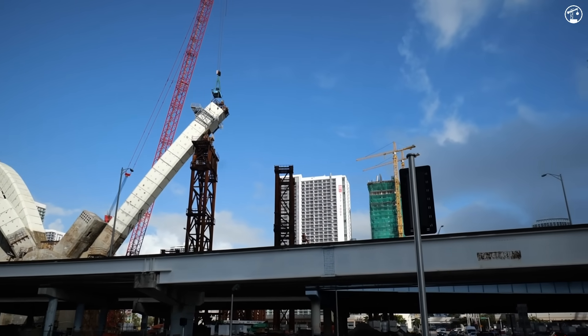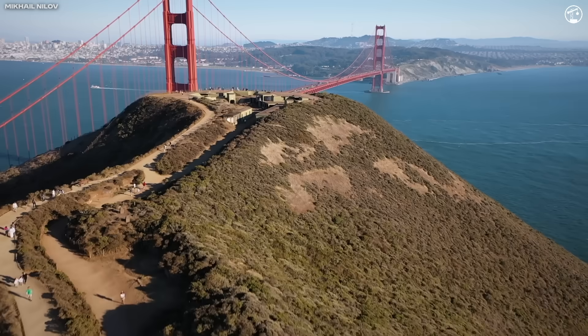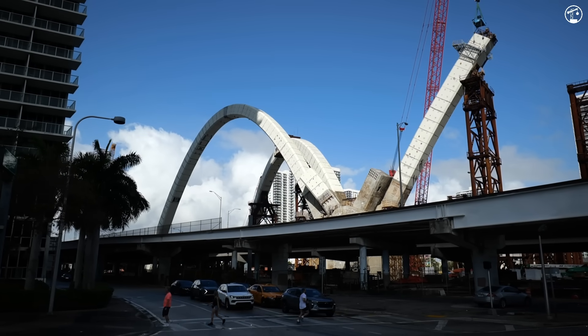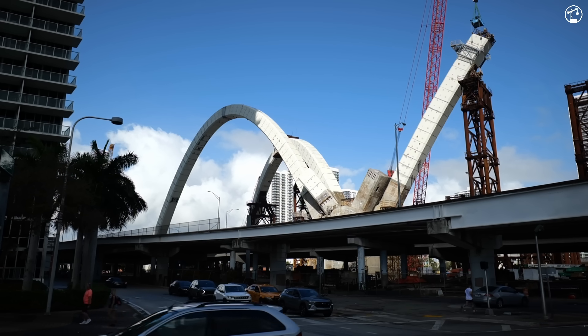The goal wasn't just to build a bridge — it was to create a landmark. Something that, in time, could be as closely associated with Miami as the Golden Gate Bridge is with San Francisco or the Gateway Arch with St. Louis. Will it ever reach that level of global recognition? Probably not. But seeing the structure in person, there's no denying it's far more striking and thought-provoking than a conventional bridge.